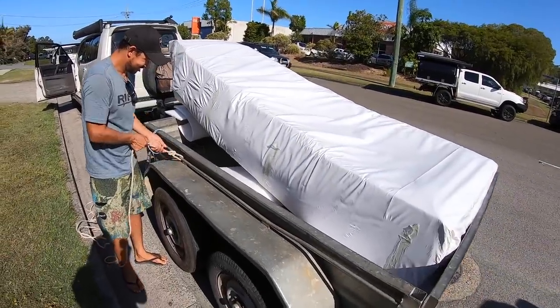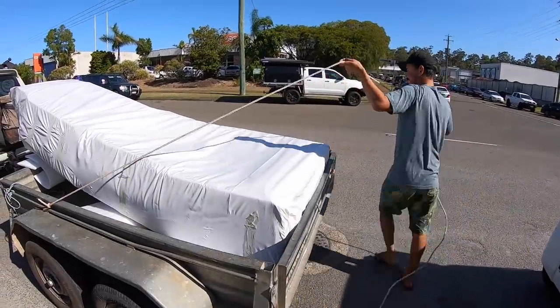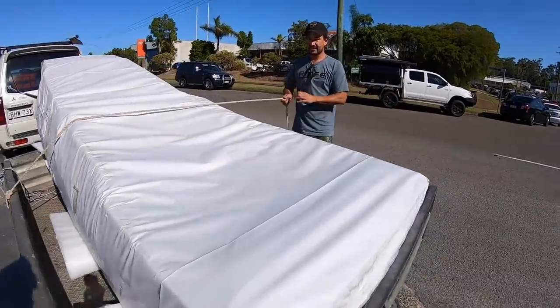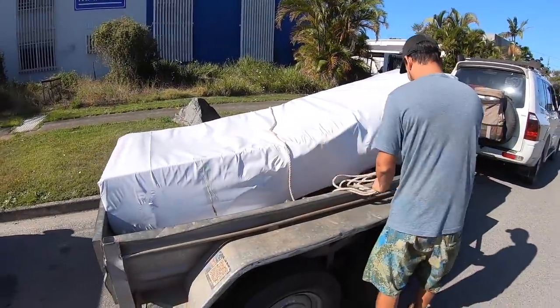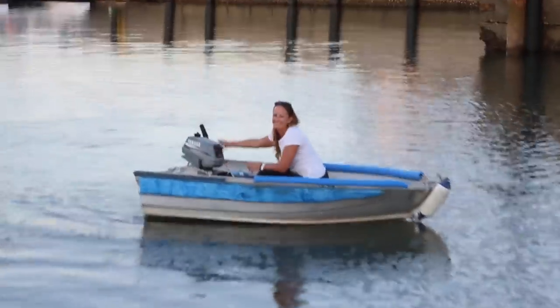Look at this bad boy! What's this, Michael? New tender. What is it? New 2020 Highfield 340, Military Grey. Looks so sick! I can't wait to unwrap this. I reckon it'll start first try — what do you reckon?